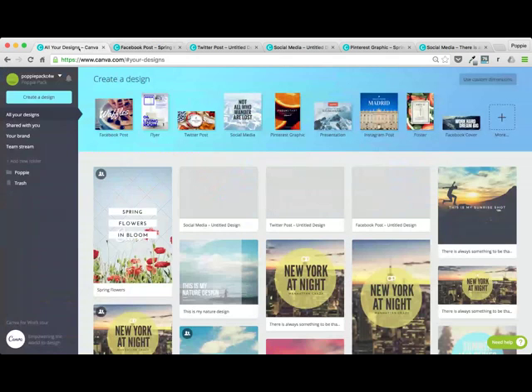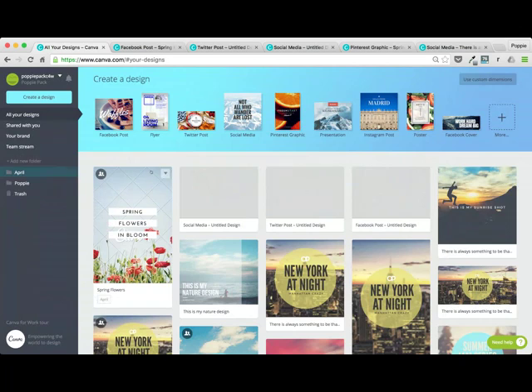If you are in your Canva for Work account, you also have folders — they don't actually folder on your designs page, but if you add a new folder, say for April, you can actually drag these designs into the folders. It's a really good resource — it's an easier way to find your designs.